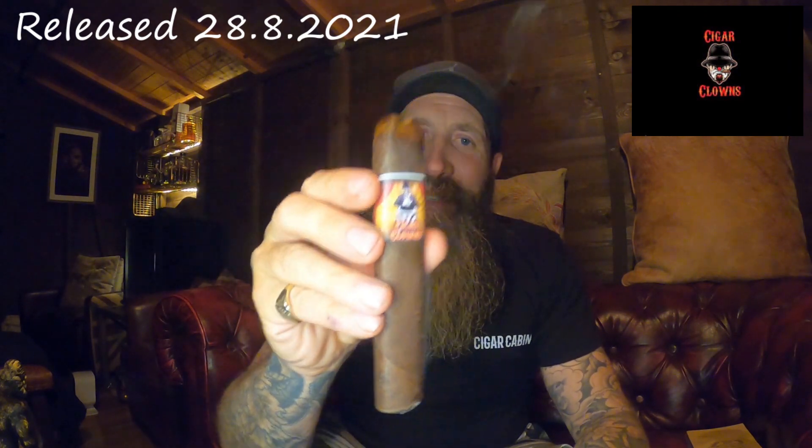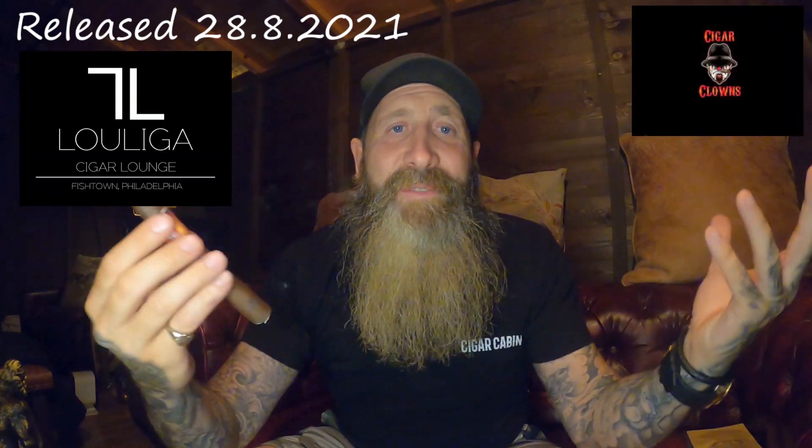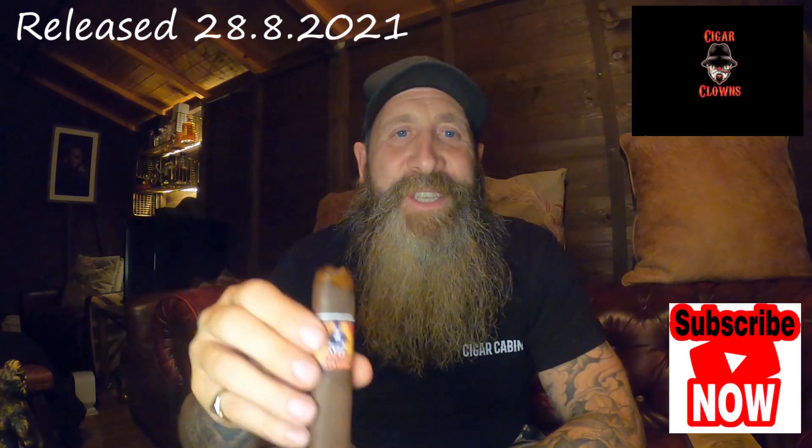The smoke is airy, creamy white, really fills the mouth. I'm not getting a great deal at the moment, but you never do on the first real draws of a cigar — maybe a little hint of pepper but nothing more than that. That's terrific smoke output. There's a little bit of pepper on the back of my throat, but it's not until you get into the first third that you really get some real taste. Check out the Cigar Clowns website and the Provada Club — 28th of August, the Lu Liga in Philly.